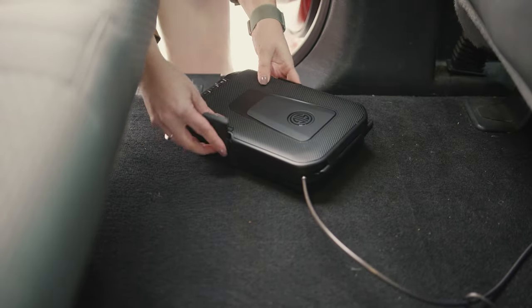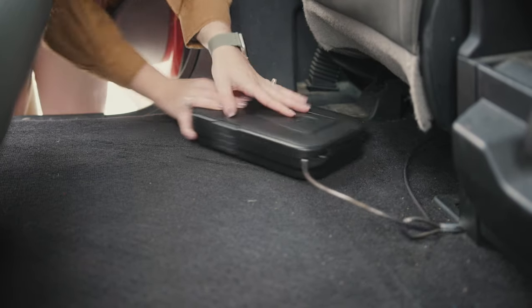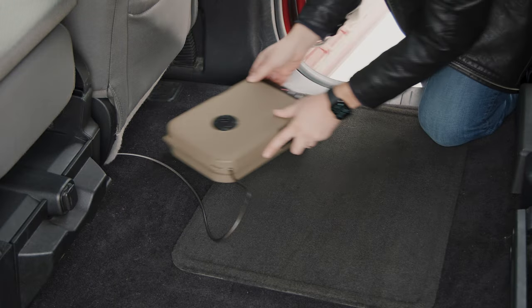Now there's one more important last step. Don't leave the Life Pod just sitting out in the open on a seat. We encourage you to keep it out of sight, sliding it under a seat or having it hidden in the trunk.